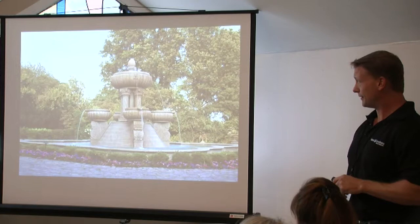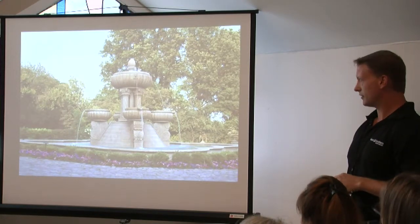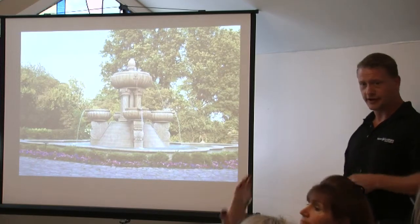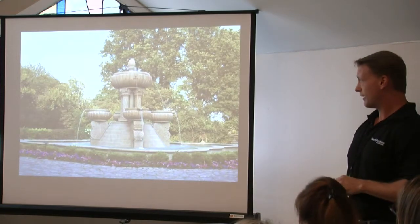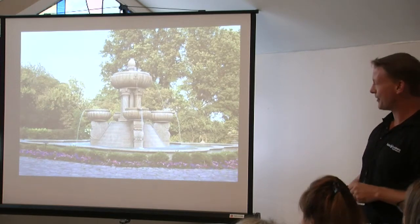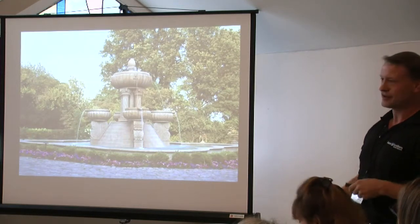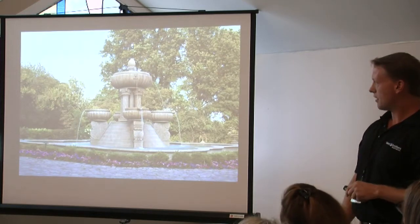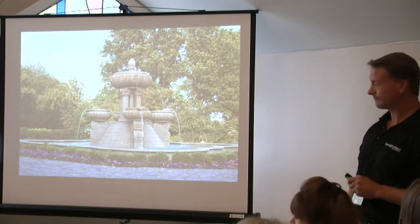Here's a residential fountain — larger in scale, all custom granite. For anybody familiar with the Portillo residence, this is the entrance fountain. He had a fountain prior that he absolutely hated. He had seen this style while vacationing in California, sent us out there, we took all the measurements, came up with the design based on that, and then facilitated it. Much better than the original.